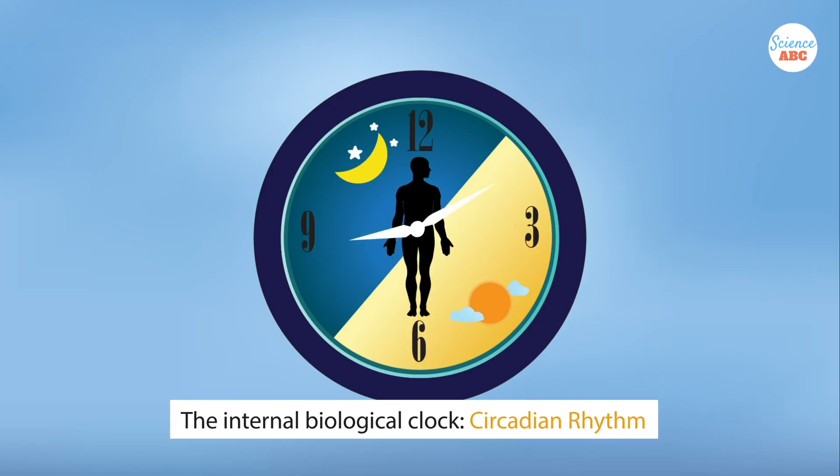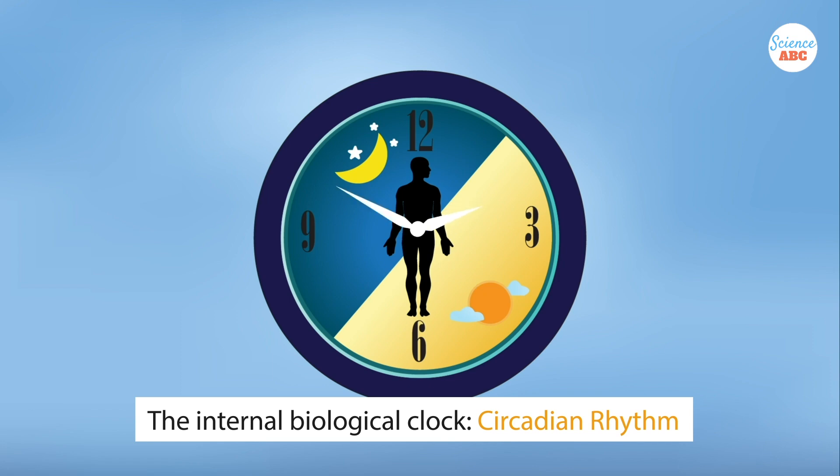Just like humans, plants also have internal biological clocks, referred to as a circadian rhythm.